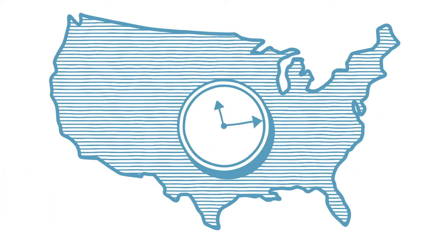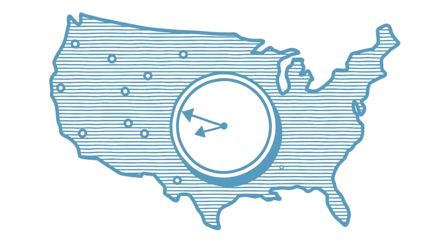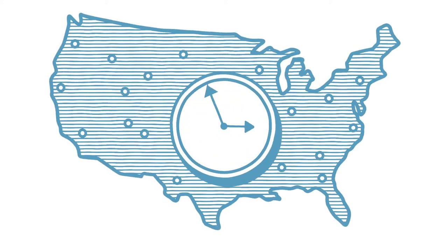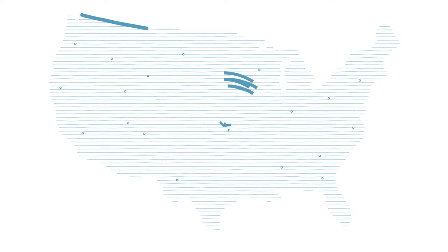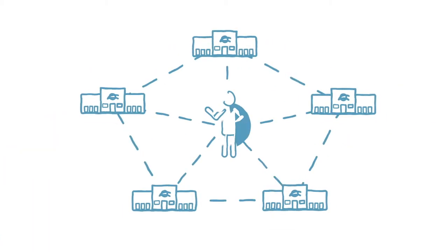AmeriCold has established schedules servicing all temperature-controlled retail and food service distribution centers throughout the United States at least once per week. We manage the largest temperature-controlled network in the U.S., and we're already delivering to your customers.